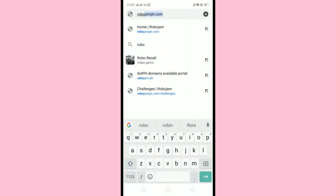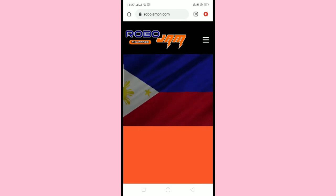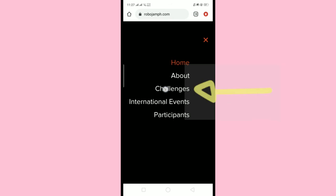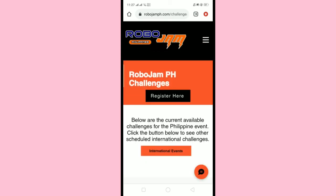Now, if you're using your mobile phone, access the browser and type robojamph.com. Click the three lines on the right upper corner, then click the Challenges button. And then you will see the registration button, just like before.